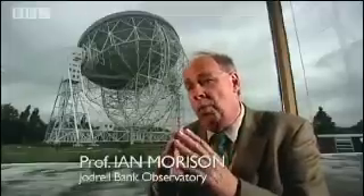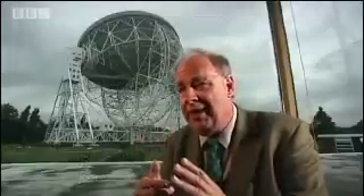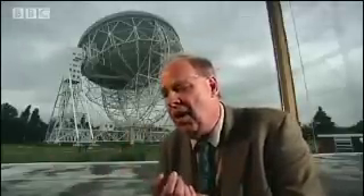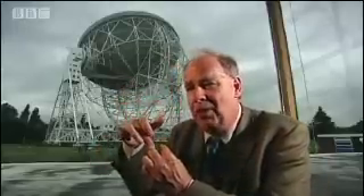In order to stay in orbit at a particular height above the Earth, you have to be travelling at the right speed. As you go further out, the speed has to change and you go around the Earth more slowly. And it turns out that if you get out far enough, about 22,300 miles, then the speed at which you go means a spacecraft will stay above the same point in the Earth.